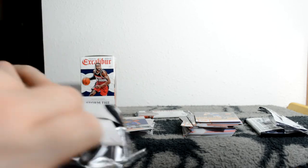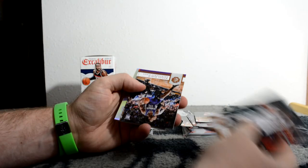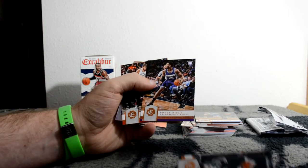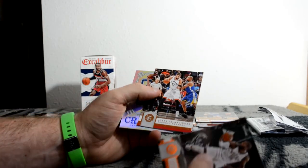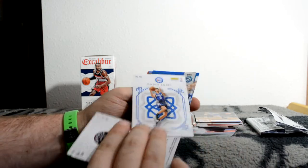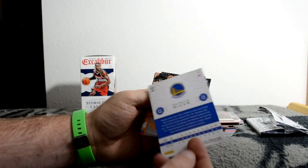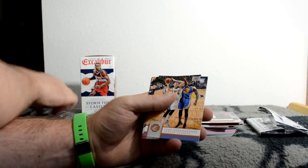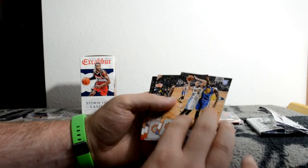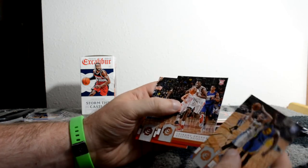Okay next pack. Rookie - Buddy Hield, that's a good one. Jonas Valanciunas. Dario Saric Crusade base. Another Lord parallel insert rookie - Patrick McCaw for the Warriors, cool. Juan Hernangomez rookie. So I got a couple rookies in that one.